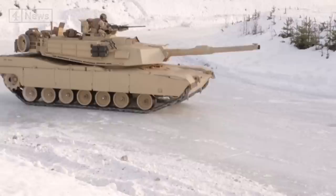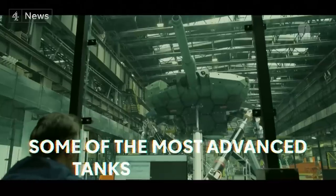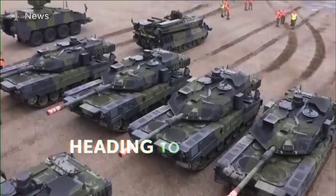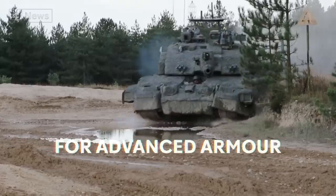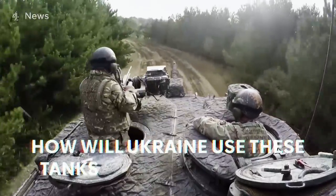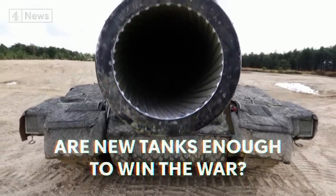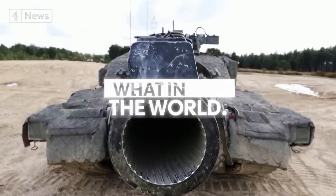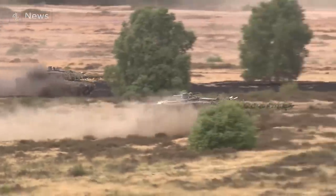Meet the Leopard 2, the Abrams and the Challenger 2 — some of the most advanced tanks in the world, and they're all heading to Ukraine. It's a very important moment in the war. The Ukrainians have been desperate for advanced armor since the war began, asking for hundreds of tanks. But after almost a year, they're finally getting what they want.